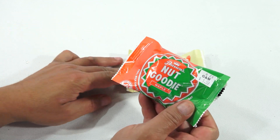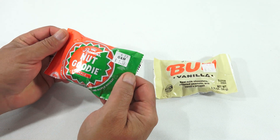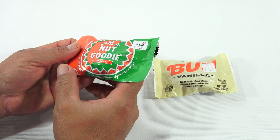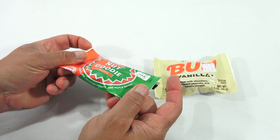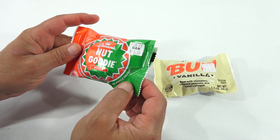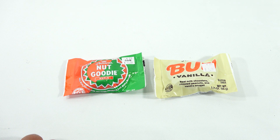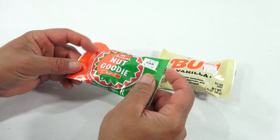I'm a huge fan of maple nut goodies, but this is something different. This is a nut goodie maple flavored, because it has milk chocolate on the outside, roasted peanuts, and maple nougat. A normal nut goodie is the maple on the outside, and then the nut on the inside, and there's no chocolate.